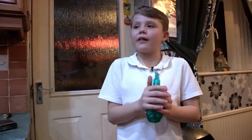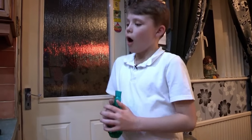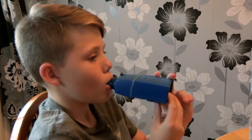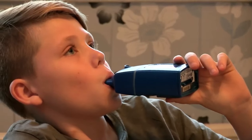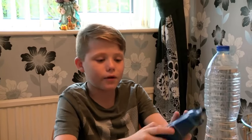As soon as Caden does six blows on the acapella, he has to do a huff, huff, cough. Another piece of Caden's kit is the iMed, which delivers an antibiotic directly into his lungs to fight off any infection. It makes a big beep when it's finished — that's how you know — and it also makes a smiley face.